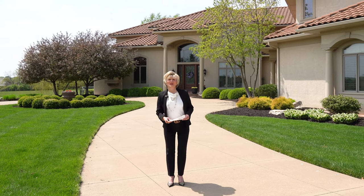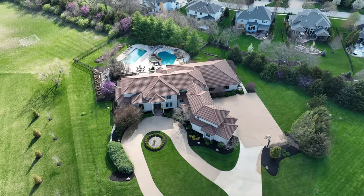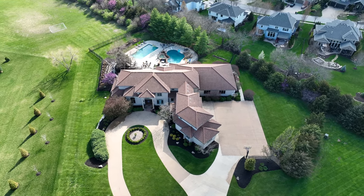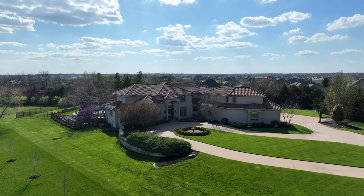Hi, Kathy Kahler here, CEO of the Kahler-Bortnick team, Reese Nichols. I am so proud today to show you this beautiful one-owner custom home located at 11063 West 164th Street, Overland Park, Kansas, in Garnett Hill.